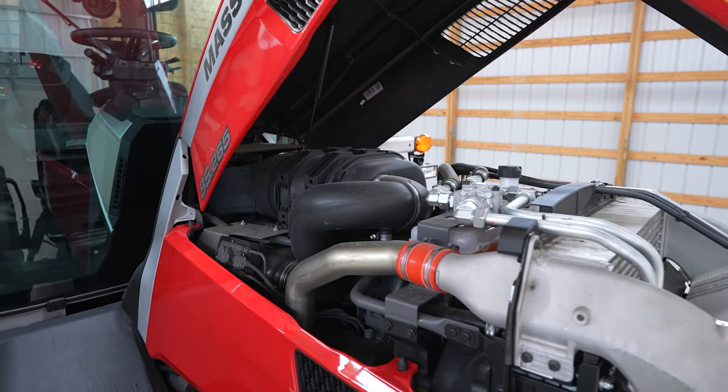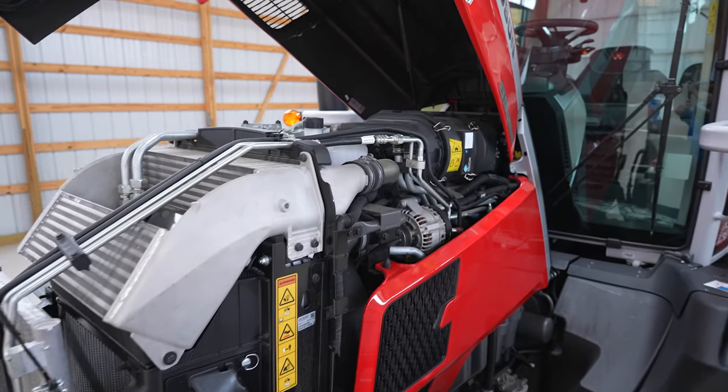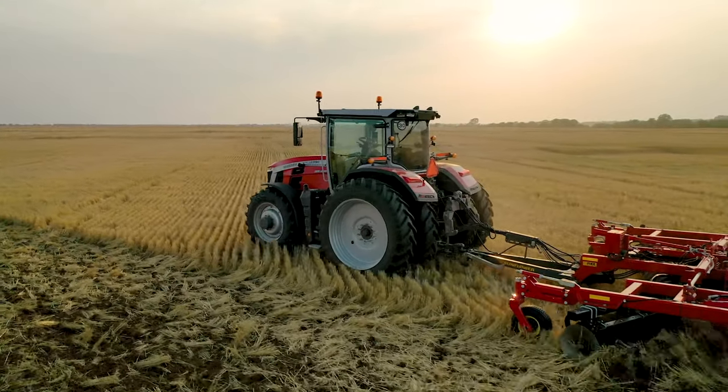All models are powered by a proven 7.4 liter AGCO power engine that's used in other agricultural and industrial applications around the world. Pair that engine with our exclusive Dyna VT transmission, which has been setting the standard for CVTs for the last 20 years.